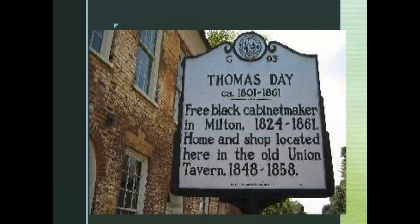Free Blacks that could own property, like lithographer Grifton, Taylor Brown, and cabinetmaker Darrell Bajan and Thomas Day, established their businesses in keenly competitive districts and succeeded.